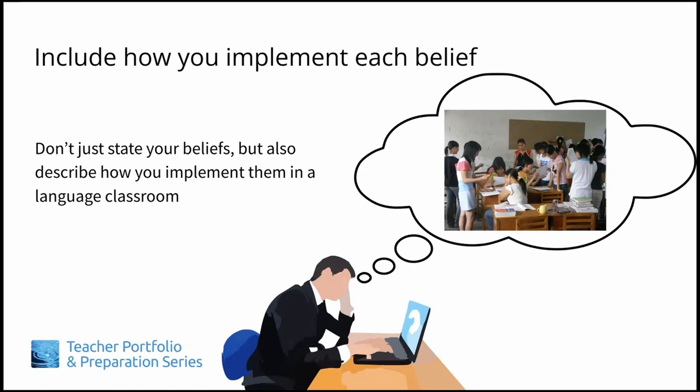As you write, we have two suggestions. First, don't just write about what you believe about teaching — describe how you make it happen in the classroom. Employers have told us that it is much easier for them to picture an applicant in the classroom if their philosophy statement includes examples of how they implement each of their beliefs.